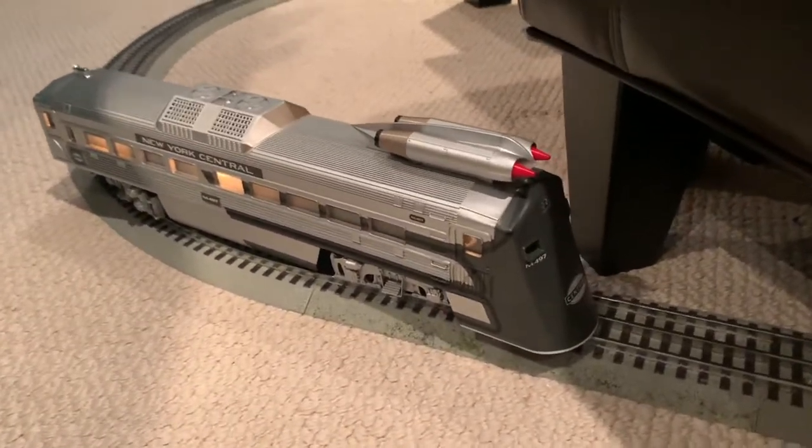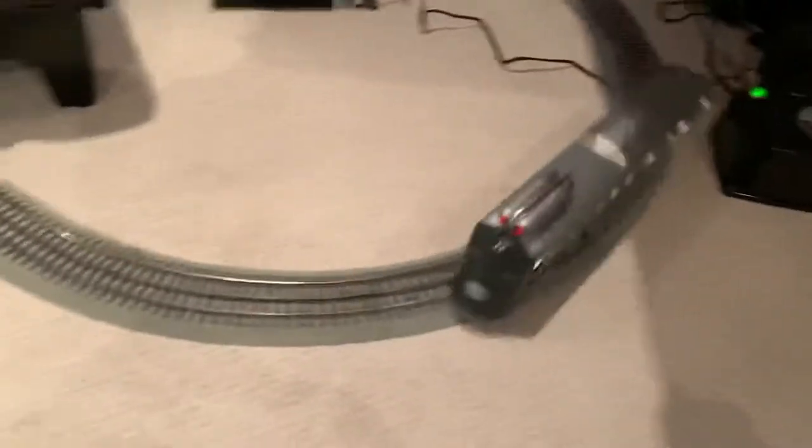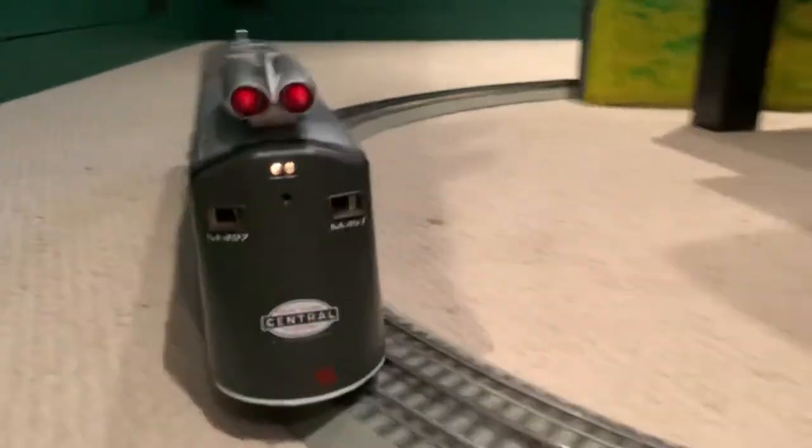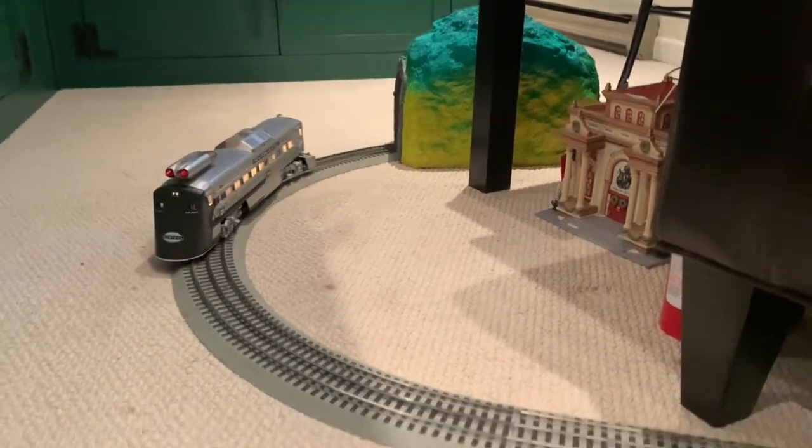I'll be quiet and let her run. And that, my friends, is the Lionel O-Gauge version of the experimental New York Central Railroad's M-497 jet-powered Budd car, dubbed the Black Beetle.